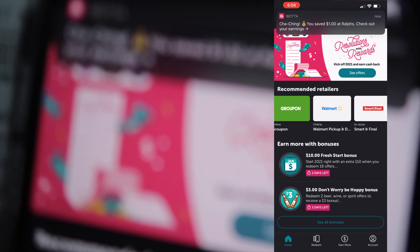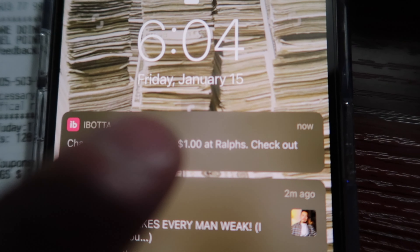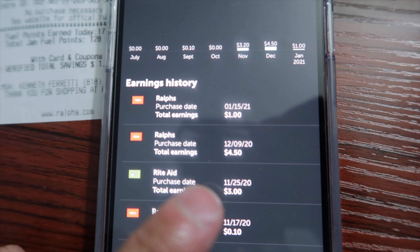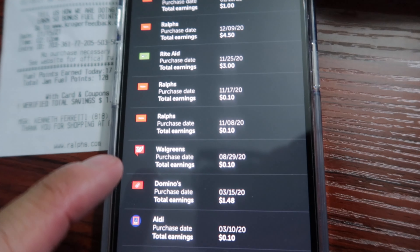Oh — Ibotta finally verified my purchase. Cha-ching! 'You saved $1 at Ralph's — check out your earnings.' That's how much I made. Last time I bought something was that month, and then the month before that. It all adds up — a dollar here, two dollars there, four dollars there, two dollars there, ten cents, ten cents. I'm only buying like one or two items at a time. If I just go all out on a $500 grocery haul and every item I buy is cash back eligible, I can get like $50 cash back right there.